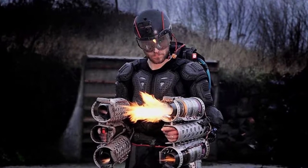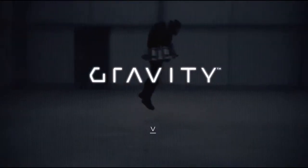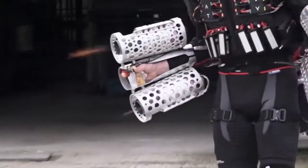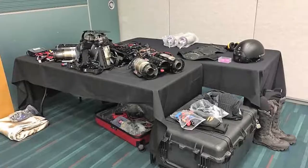If you've ever wondered what a real Iron Man suit might look like, here it is. Meet the Daedalus Mark 1 jet suit from Gravity Industries. Through the vision of founder and inventor Richard Browning, Gravity is completely reimagining human flight, propelled by small but extremely powerful jet engines. The suit consists of a helmet, boots, harness, and body armor.